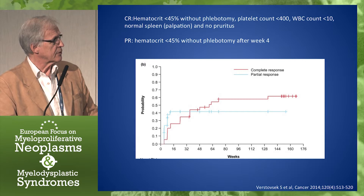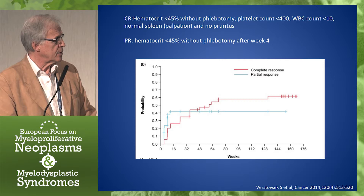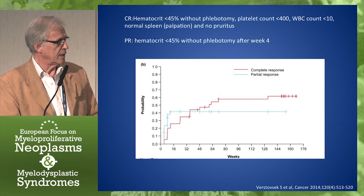Complete remission was defined as hematocrit below 45 without phlebotomy, platelet count below 400, white blood cell count below 10, and normal spleen. And as you can see in the red line there, complete responses were actually reached in about 60% of the patients.